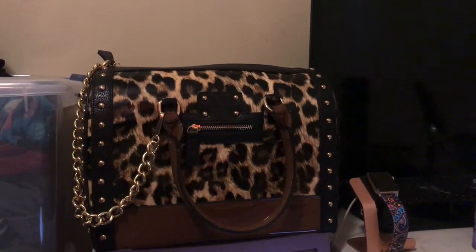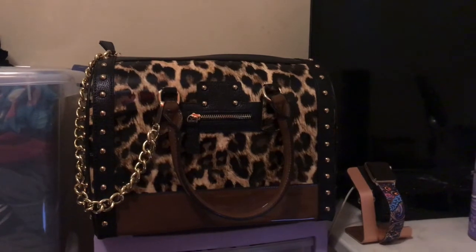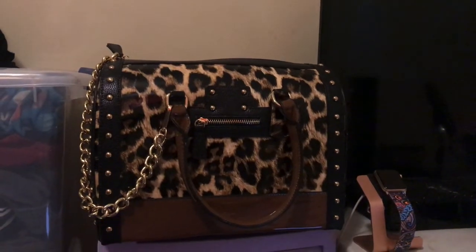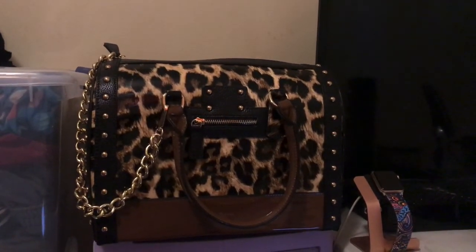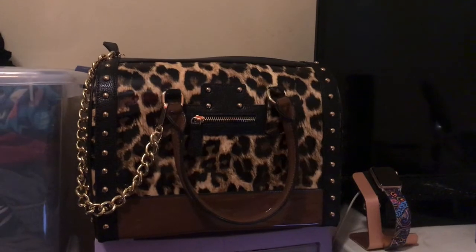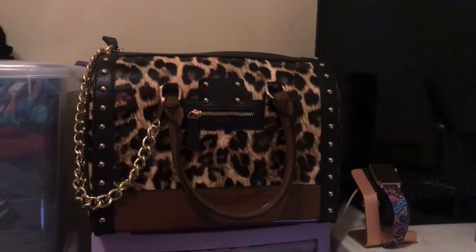Hey y'all, welcome back to my channel! As you can tell from the title, this is my new purchase from Amazon. It's a patent leather handbag from Dasein — some people pronounce it 'Dason' but it's really pronounced 'Dasein.' It's spelled D-A-S-E-I-N. I'm gonna put the information down in the description below so you can click on it if you're interested to purchase.